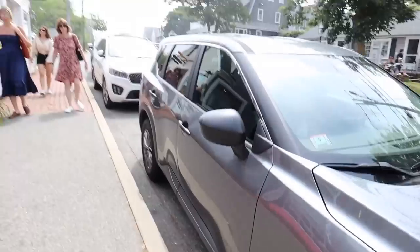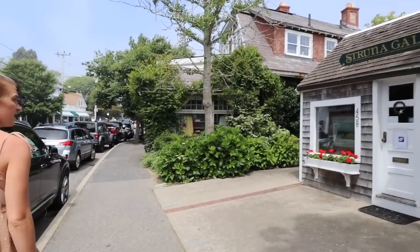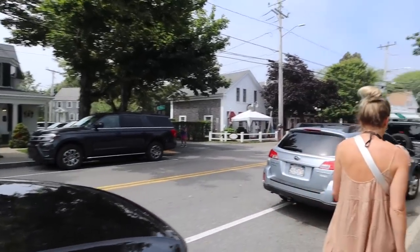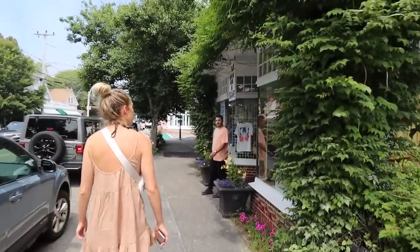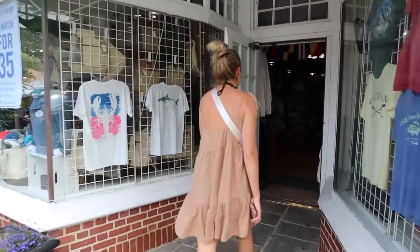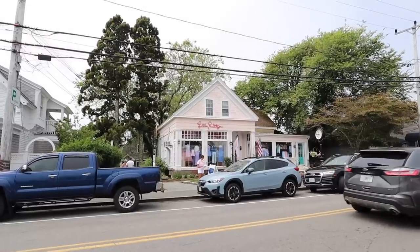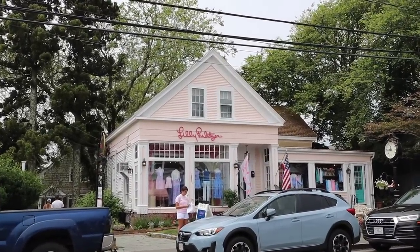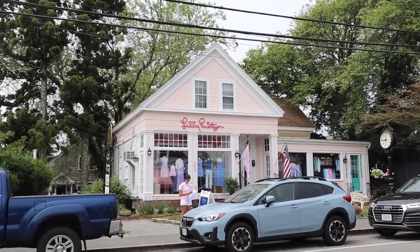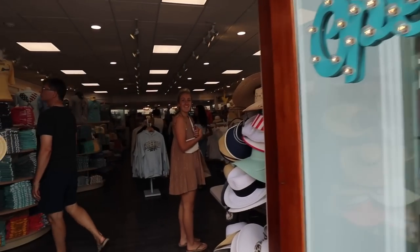I'm not a parallel parker but I think I did a pretty good job with this rental car. We're going to check out downtown Chatham before we go to the beach since it's a little foggy. Look how adorable this is! We just saw somebody with the Lilly Pulitzer bag. I found the homeland — I used to work at Lilly Pulitzer and went to college for marketing because I wanted to run their marketing team, and they have the cutest little store here.